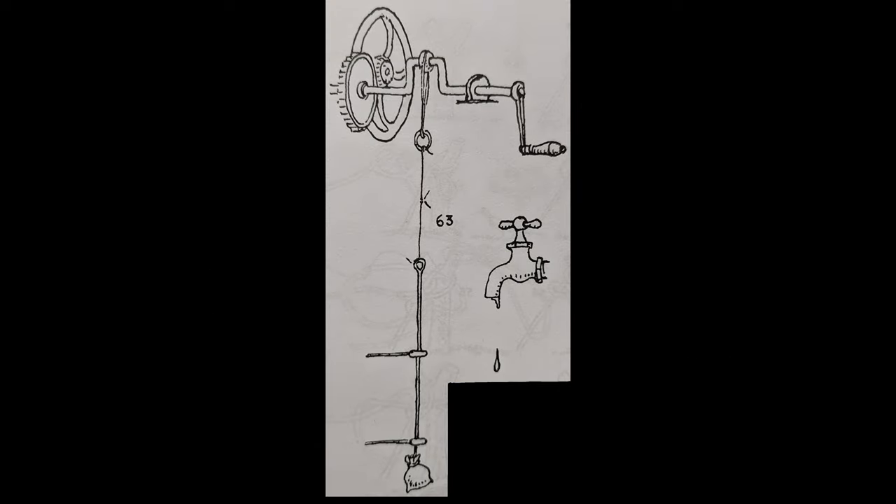He made his testing apparatus and performed a series of uniform jerks at an even rate of speed, using a dripping faucet as his timer. A bag of sand was used as his weight, and he continued the jerks until he reached 100 or the knot slipped. The types of knots he tested were only bends.